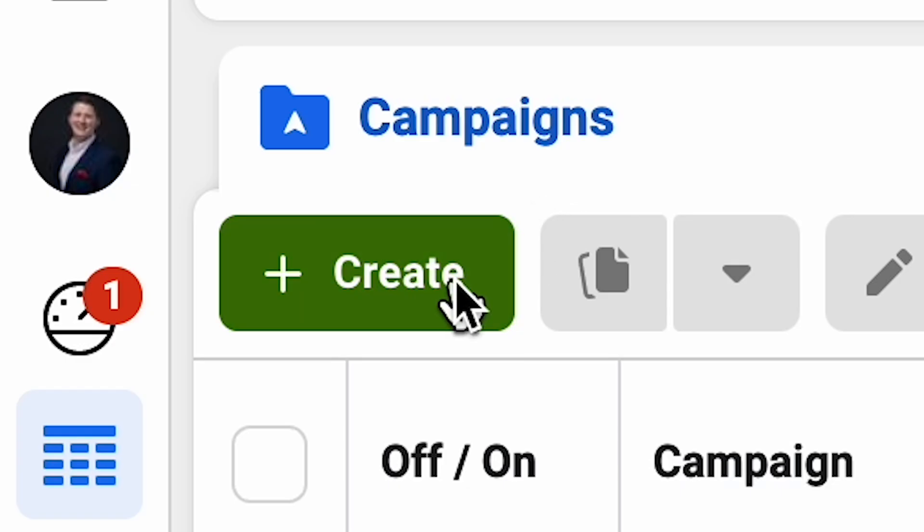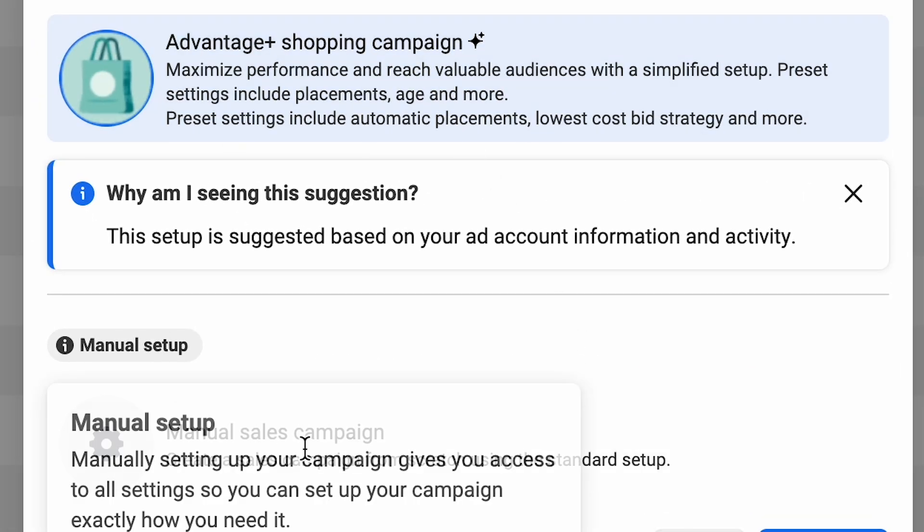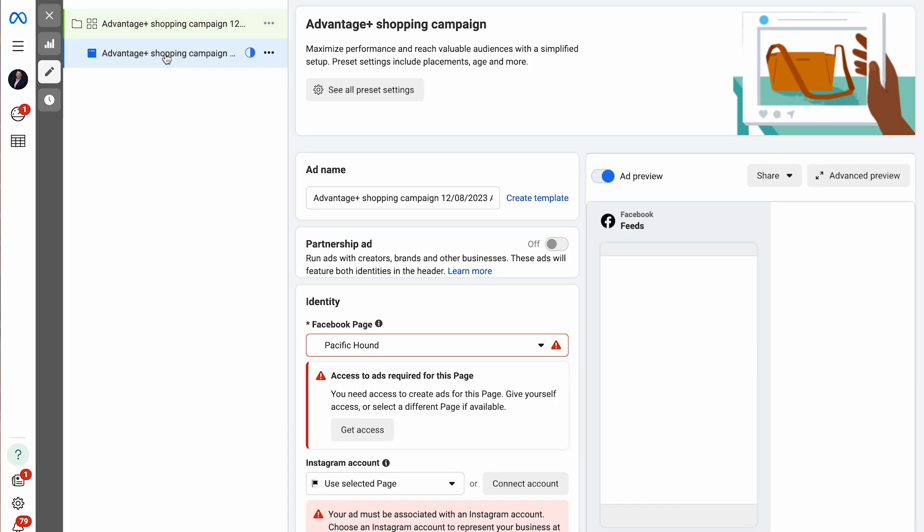Let's dive into setting up this campaign over the shoulder. Inside Facebook Ads Manager, we're going to be launching a new Advantage Plus shopping campaign for Pacific Hound, a dog accessories company. To create a campaign, click create inside your Ads Manager and select Sales. You'll then be prompted to select Advantage Plus or manual sales campaign setup. This campaign doesn't have an ad set level — the ad set is primarily where targeting parameters are set in manual campaigns, but in Advantage Plus shopping campaigns, it handles targeting at the campaign level.